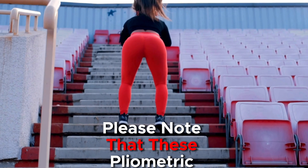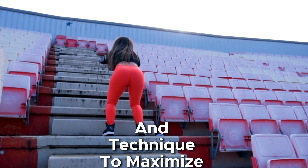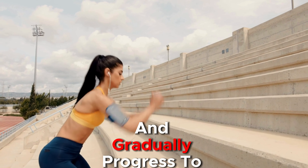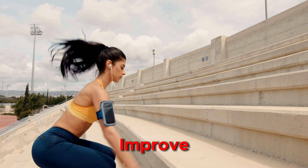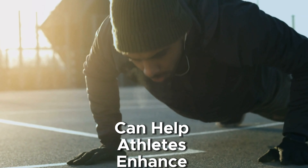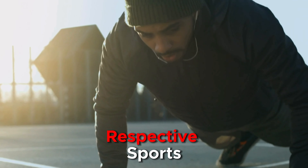Please note that these plyometric exercises should be performed with proper form and technique to maximize effectiveness and reduce the risk of injury. It's important to start with lower intensity variations and gradually progress to more advanced exercises as strength and coordination improve. Incorporating plyometric exercises into a well-rounded training program can help athletes enhance explosive speed, power, and athleticism for their respective sports.